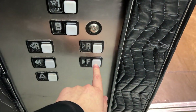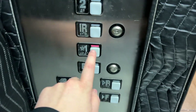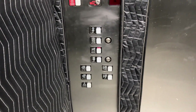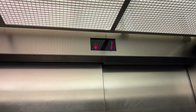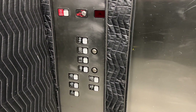4,500 pounds capacity. It takes a minute to level.